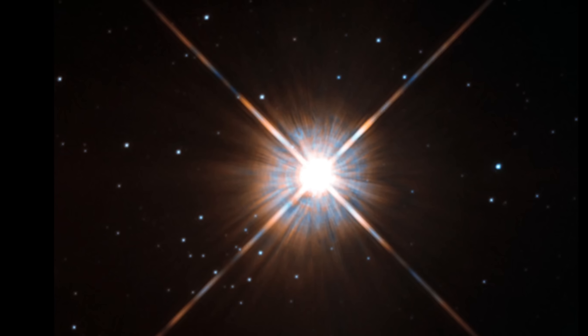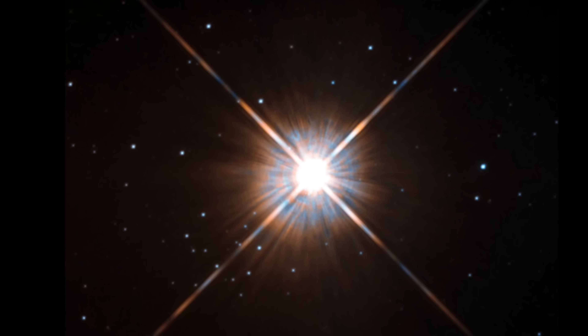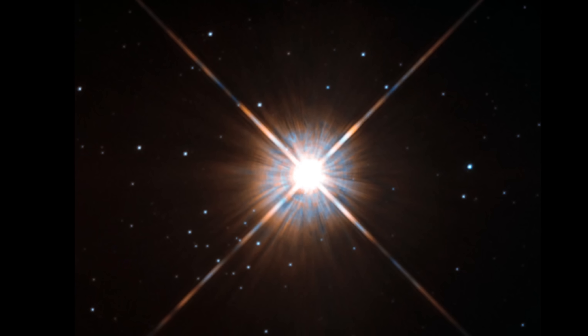The system also contains an exciting red dwarf partner known as Proxima Centauri, also referred to as Alpha Centauri C — a star around which researchers confirmed an exciting terrestrial planet in what seems to be the habitable zone. This entire system also seems to be just a little bit older than the solar system, with an age of about 5.3 billion years.